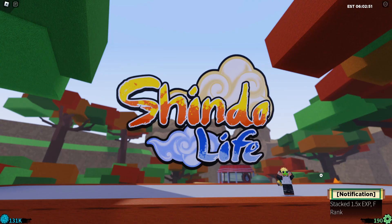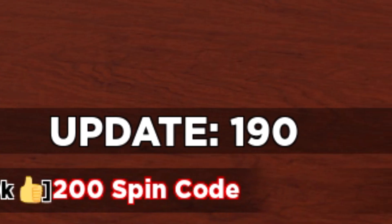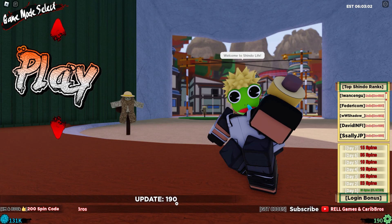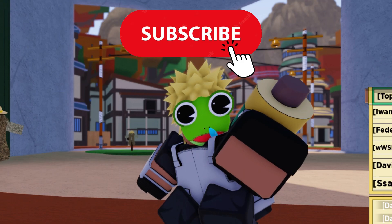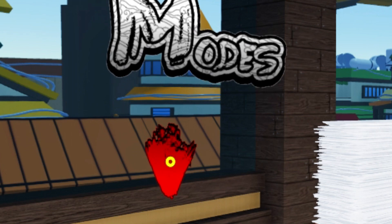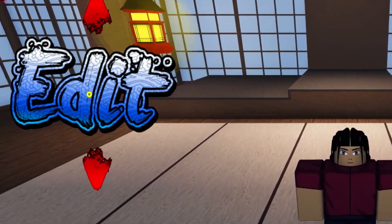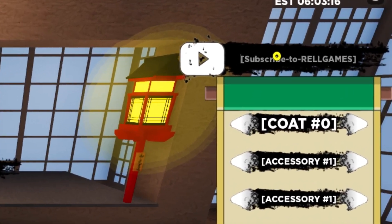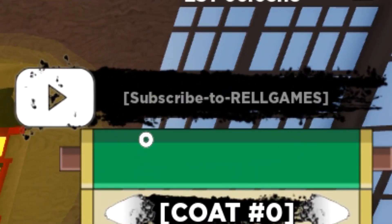Hello code hunters! Today we're in Shindo Life, Update 190. Welcome to Codes for Roblox TV, the best Roblox codes channel in the world and the fastest to redeem the codes. We have to click here, and we have to click here. Now we have to click here — write the codes that I am going to tell you in this box.